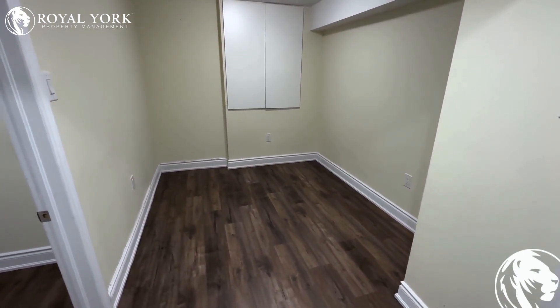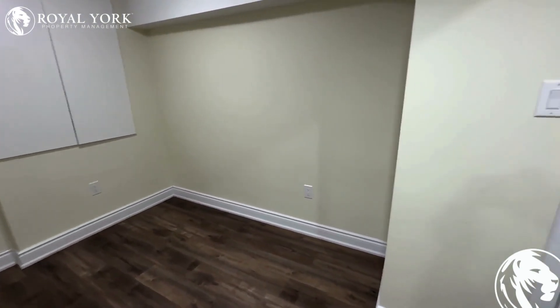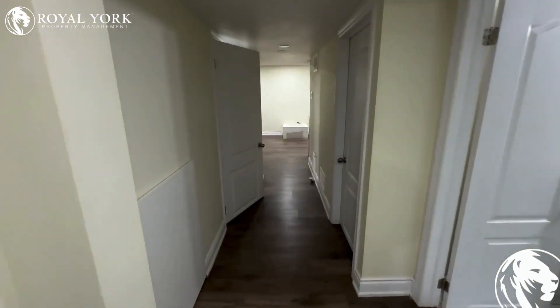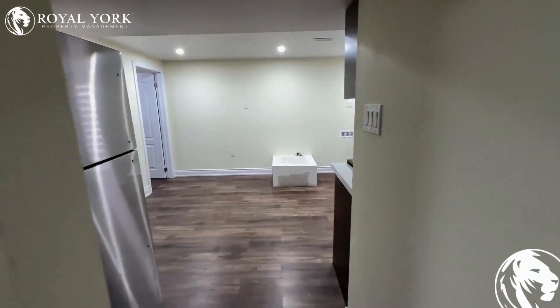Up next we have our second bedroom. Here you can fit a double-size bed with two side tables, and there is some extra space for a home office as well. If you like this property, please visit Royal York Property Management for all your property management needs, 24/7, seven days a week. Thank you so much.